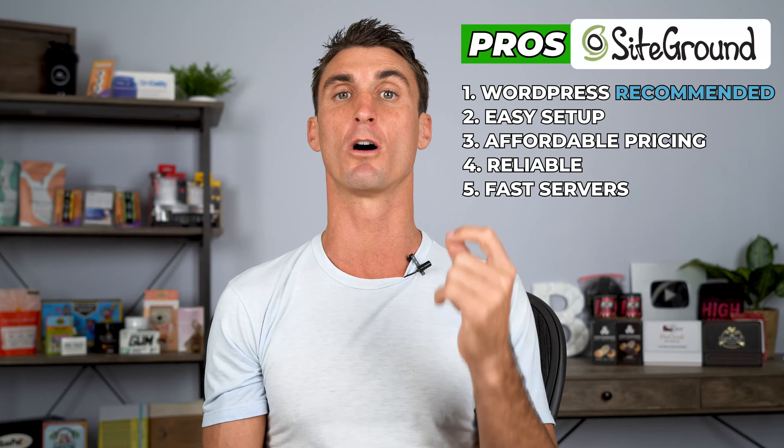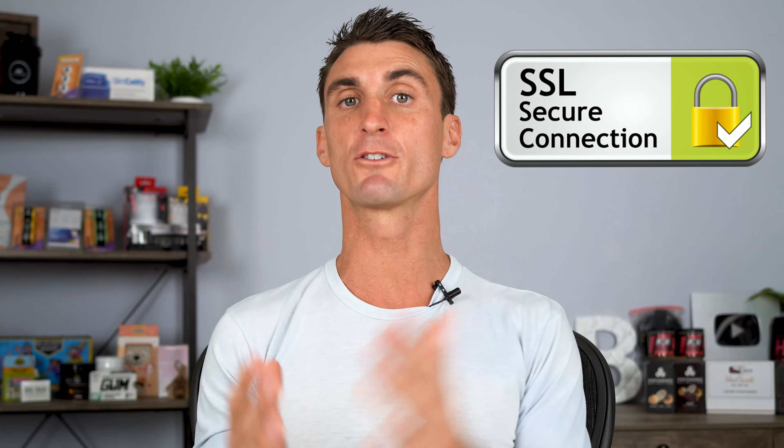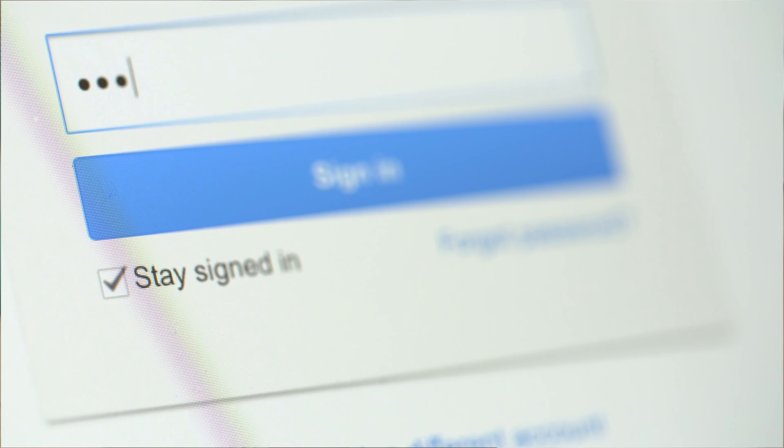If you sign up with SiteGround, you also get a free SSL certificate, which makes sure that all communications via your website are secure. You especially need an SSL certificate if you're planning on taking credit card payments, using passwords, or doing anything that requires protection for your users. Some hosting companies will charge you for an SSL certificate, but SiteGround gives you this for free. As far as cons, their pricing is mid-tier, and though they recently lowered their prices a little bit, normally their prices are quite a bit higher.